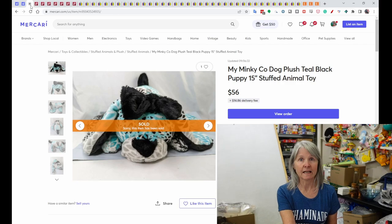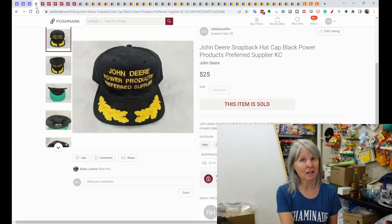This was a nice surprise: a My Minky Company dog plush, 15 inches long, with nice teal and black patterns. It sold for $56 on Mercari. Now for Poshmark — I don't sell a lot of high-dollar stuff on Mercari. It's where I put a lot of my bread and butter items, since I try to get everything listed on at least two platforms.